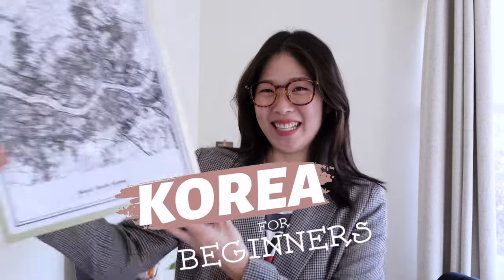Welcome to Korea for Beginners! In today's video, we're going to be talking about all the things that you have to do when you go to Korea for the first time ever. Can you even say you went to Korea if you didn't do these things? So let's get to it.